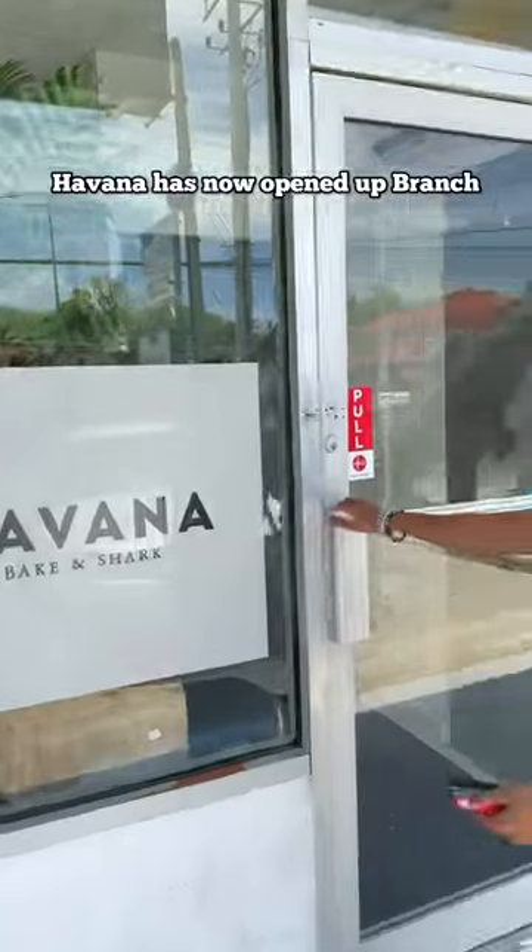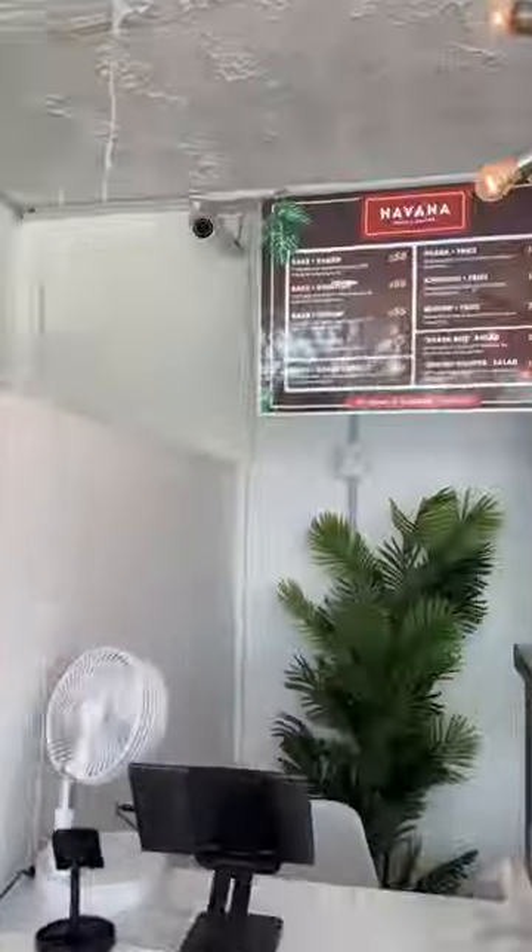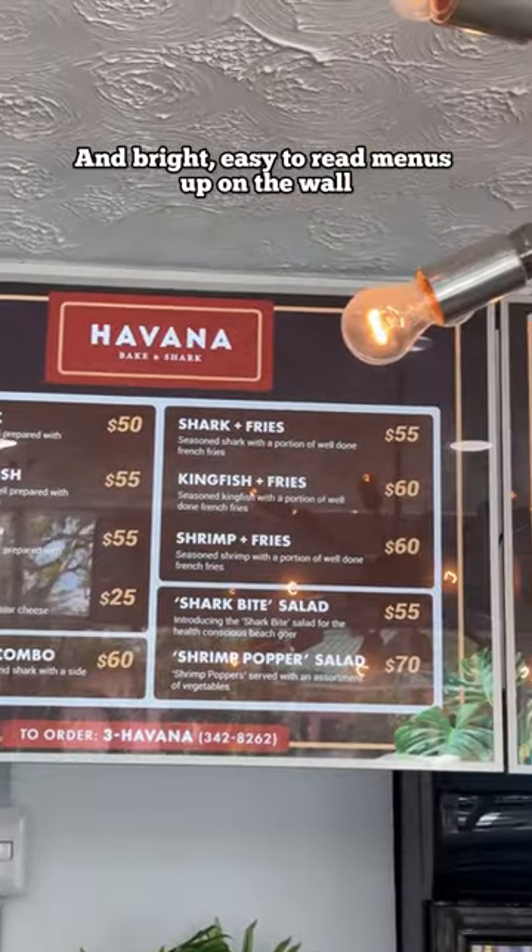Shark and Bake in Tobago — Havana has now opened a branch down in Crown Point for you to check out, with beautiful decor and bright, easy-to-read menus up on the wall.